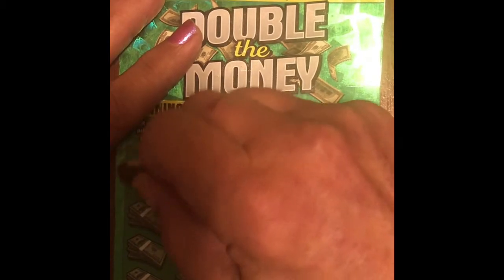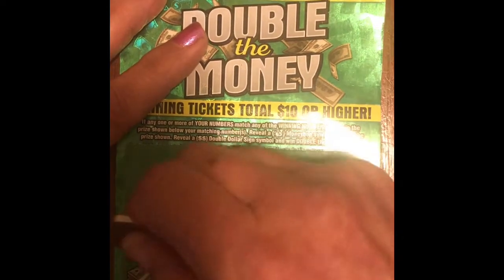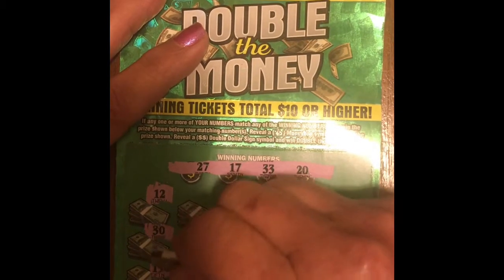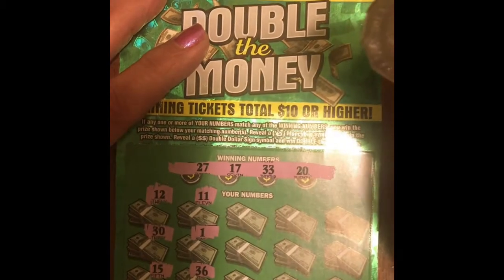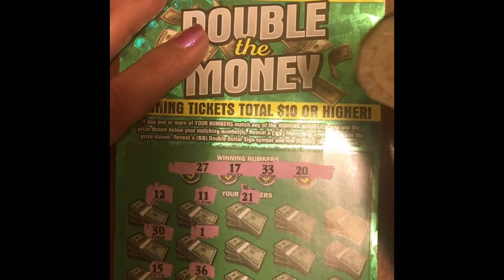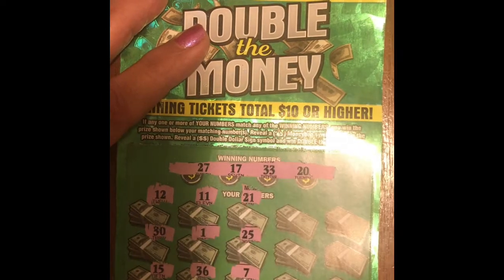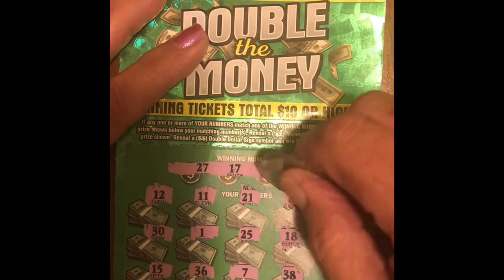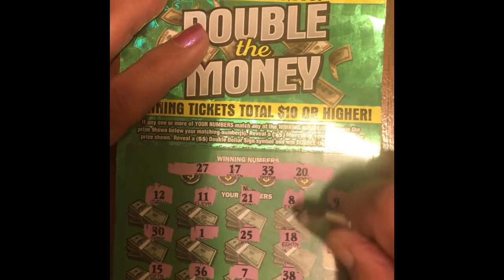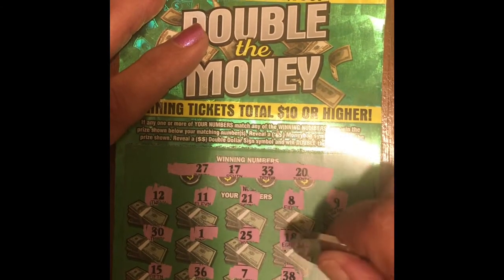First match: number 12, nope. Number 30 - we got number 20 and number 33, but no 30. Number 15, nope. Number 36, nope. Number 31, no babies. Number 11, nope. Number 21 - one off of 20. Number 25, nope. Number 7, no babies. Number 38, nope. Number 18 - one off of 17. Number 8, no babies. Number 9, no babies. Number 10 - what are we doing, learning how to count? 8, 9, 10, 11. Last one is number 3 - no babies. That one's a big effing loser too.